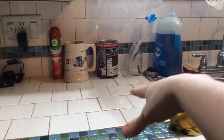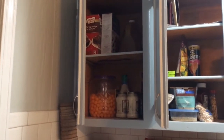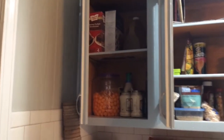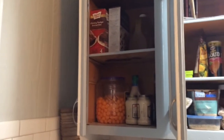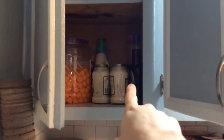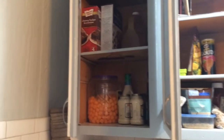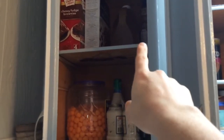Up here where the cabinets are, this is all junk slash bulk stuff. I call it the cabinet of no return because once it's up here it never gets used — nothing in here is vegan except the maple syrup. So I never ever use this cabinet. Devin does though; he'll use vegetable oil. I don't use vegetable oil — I use coconut oil.